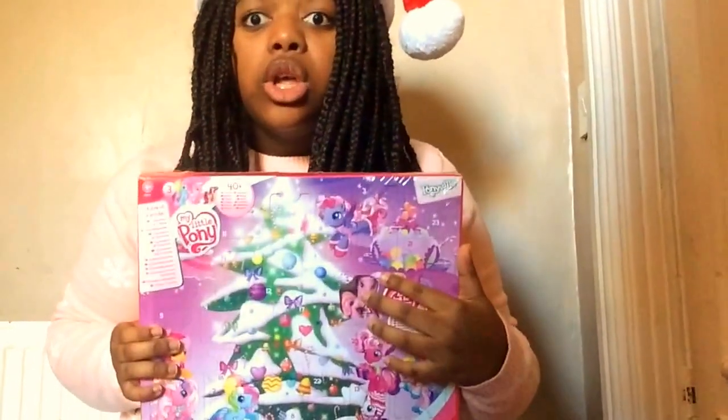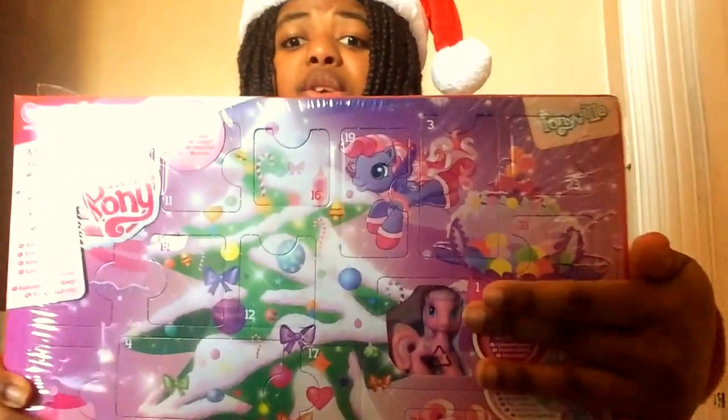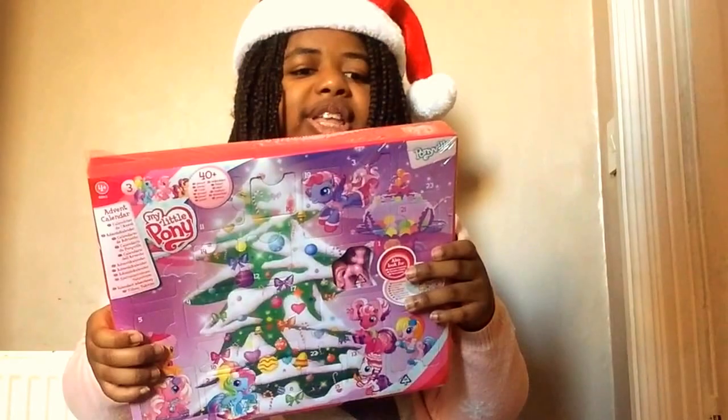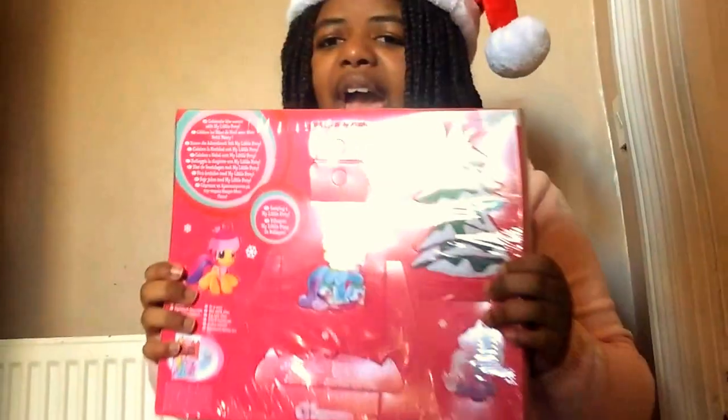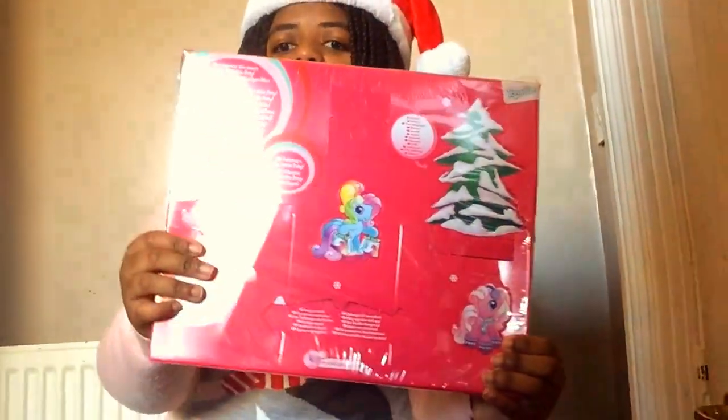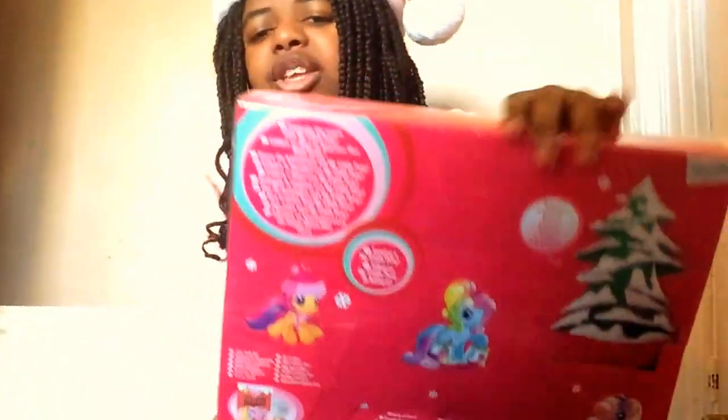I'm going to open it and today is day number one of December. I'm going to open day one and then tomorrow day two and so on. But day one is already open and I did not open this — it's got Pinkie Pie for day number one. At the back it says 'Celebrate this season with My Little Pony.' You can pop out a tree, Rainbow Dash, Pinkie Pie. There's also a DVD you can get. I've seen that movie on Netflix — it's Twinkle Wishes Adventure.